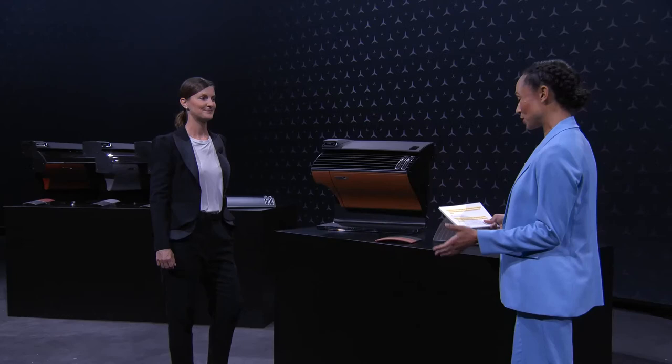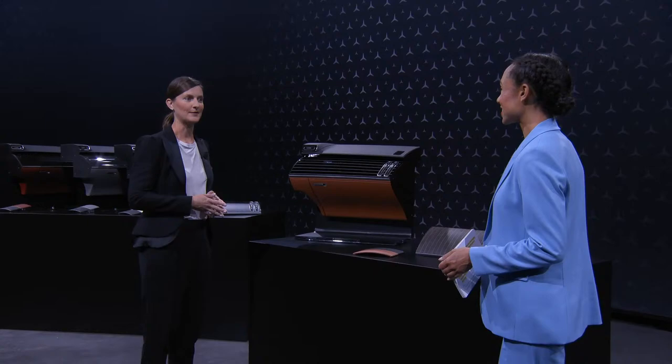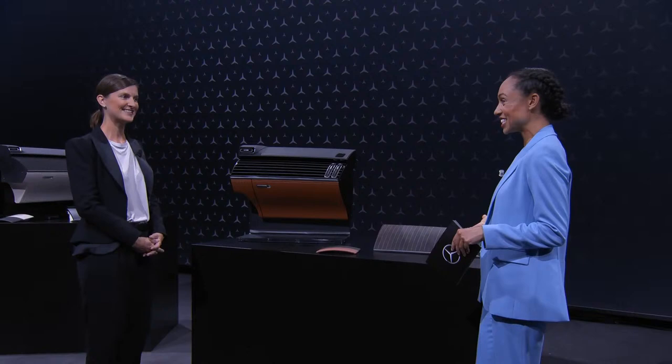Hi Jasmine, thanks for having me here. These exhibits help us to apply our color and trim ideas directly onto the interior shape, and this is pretty close to what we're going to see in the new S-Class interior, but not exactly yet. So this is a very exclusive teaser for the viewers today. The surfaces are going to be a highlight in the new S-Class — could you tell us about the two surfaces we're seeing here?